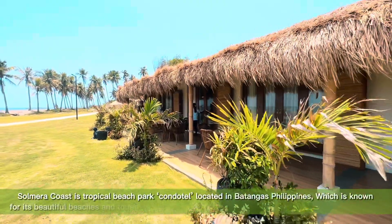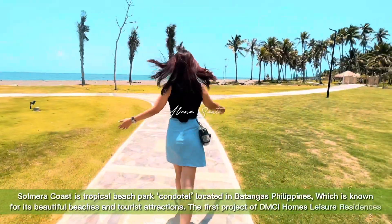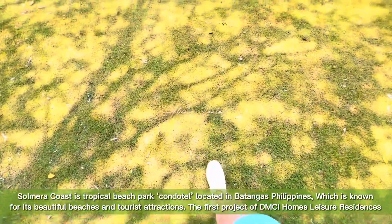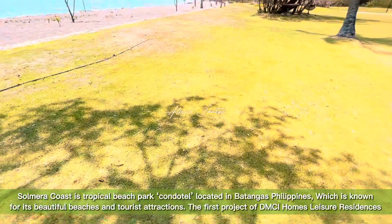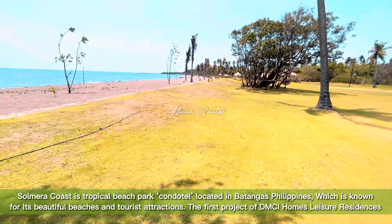Solmera Coast is a tropical beach park conditel located in Batangas, Philippines, which is known for its beautiful beaches and tourist attractions. It is the first project of DMC Homes Leisure Residences.